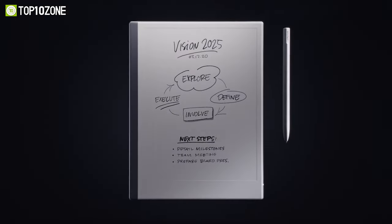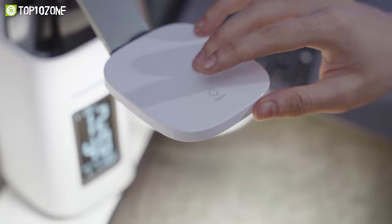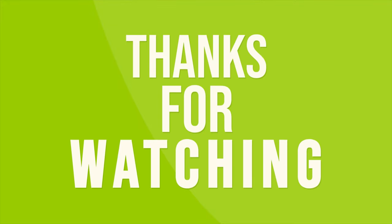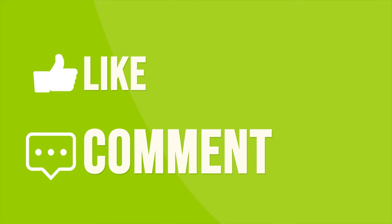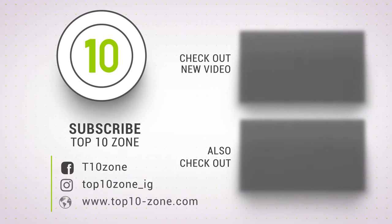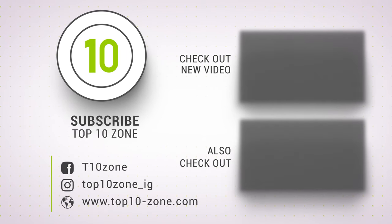So that was the list of the top 10 coolest study gadgets every student should have. Thanks for watching our video. Like, comment, and share with your friends if you find this video helpful. Subscribe to our channel if you want more videos like this on your feed.